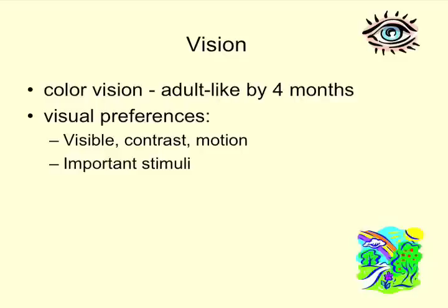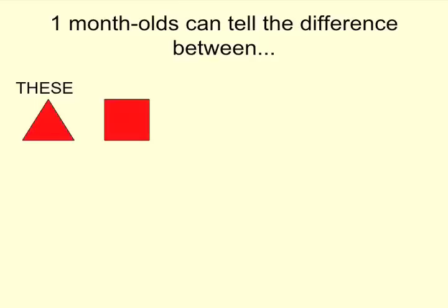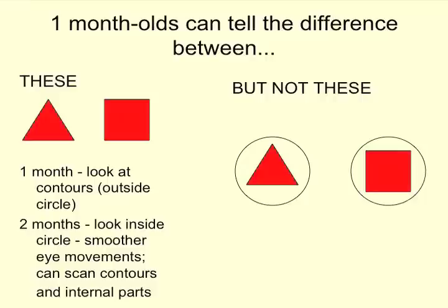One-month-olds can tell the difference between triangles and squares, but they cannot tell the difference between the same triangle and square if there's a circle around it, because at one month they're looking at the contours — they notice the circle but can't see inside. When they get to about two months, they can start looking inside the circle; their eye movements are getting smoother and they can actually look at both the contours and the features inside.